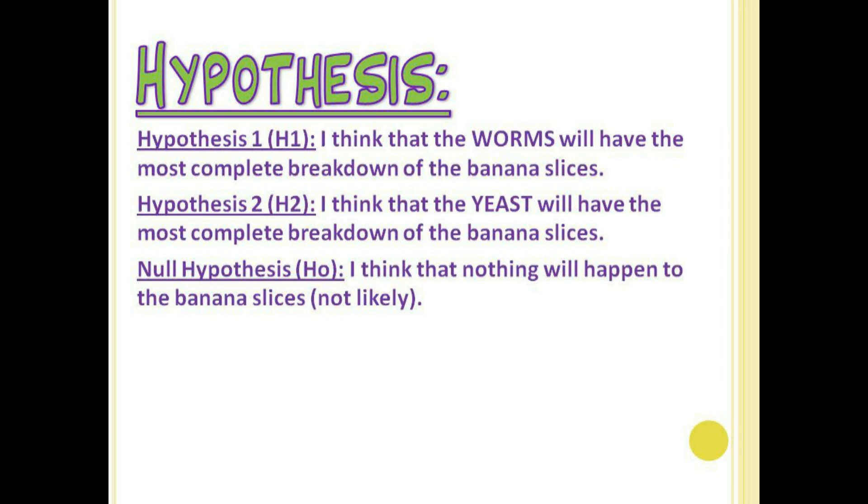I have three hypotheses. Hypothesis 1: I believe that the worms would have the most complete breakdown of the banana slices. Hypothesis 2: I believe that the yeast would have the most complete breakdown of the banana slices. My null hypothesis, or H0: I believe that nothing would happen to the bananas.